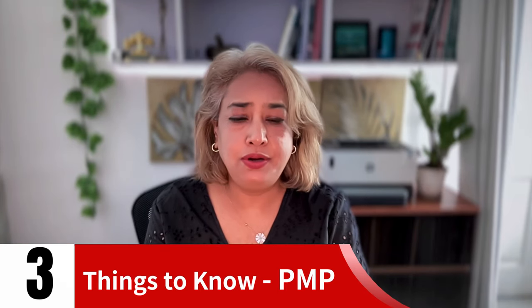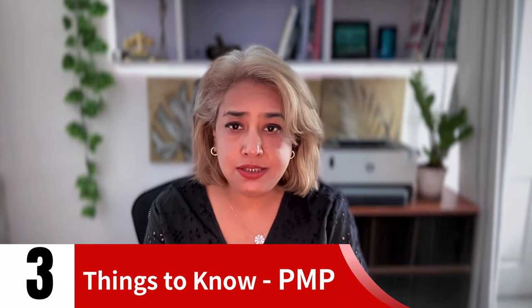Hi there, today I'm going to talk about the top three things which you should know before you start your PMP preparation.